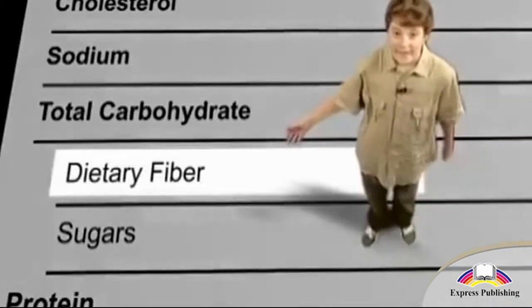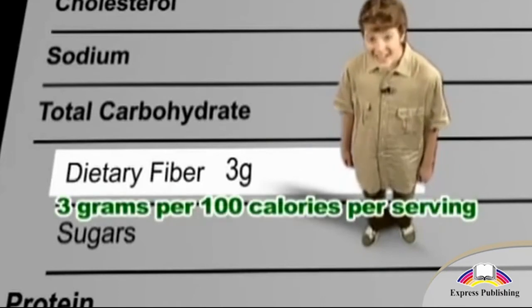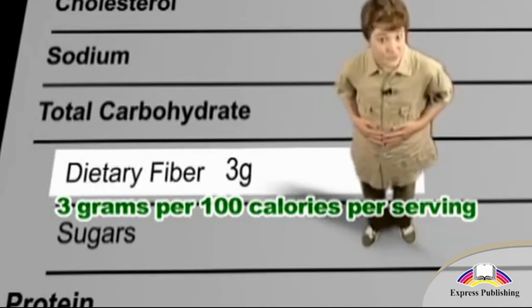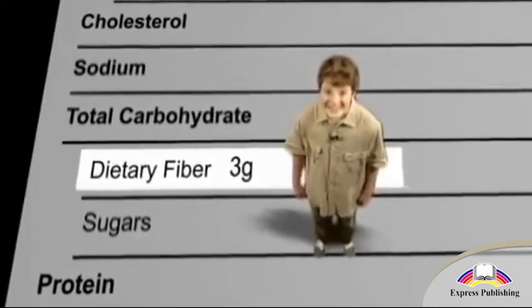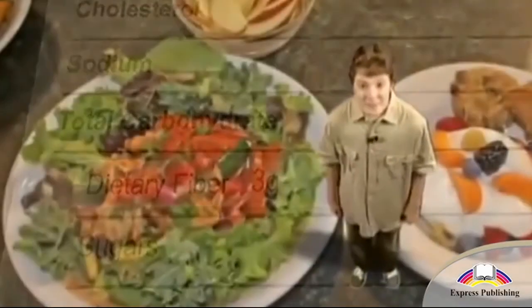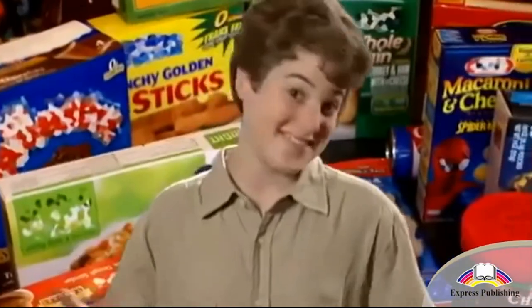Here's an important number: dietary fiber. Look for three grams or more for every 100 calories per serving. Fiber is essential for a healthy digestive tract and helps balance blood sugar. Fiber comes from plants including fruits, vegetables, beans, and whole grains — whole food. The recommended fiber intake is a minimum of 25 grams a day, so you're going to have to eat quite a bit of good food to reach 25 grams a day. Food products may taste good, but they don't have much fiber. Sorry.